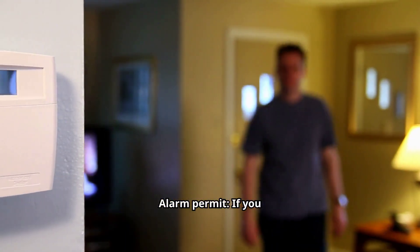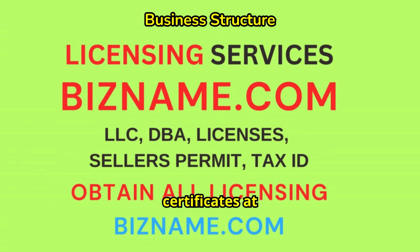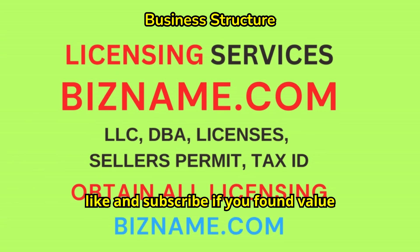You may also need a Certificate of Occupancy to certify that your building is safe and up to code, and an Alarm Permit if you plan to install a security system. We can help you register all licenses, permits, and business certificates at BizName.com. Please like and subscribe if you found value in our video.